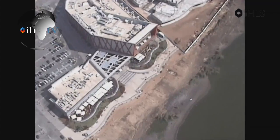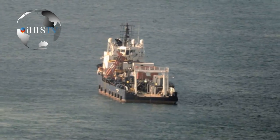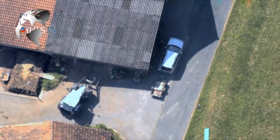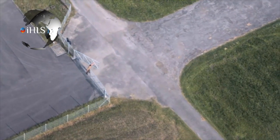Companies like Controp, Rafael, and IAI are already manufacturing a variety of sensors tailored for aerostats. One good example is the Controp Speed A payload, used by the Canadian and Israeli armies. The Speed A is designed especially for aerostats, providing long-range surveillance capabilities and high-resolution images.